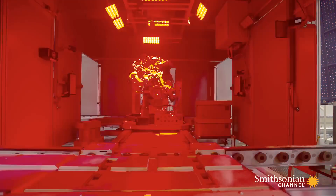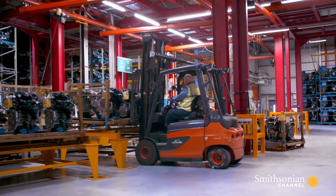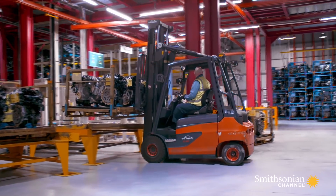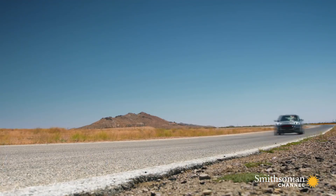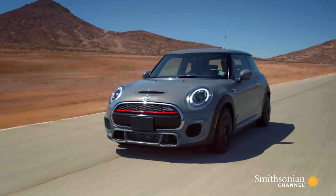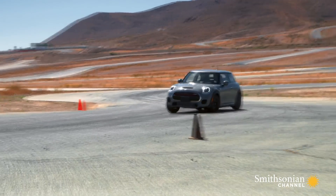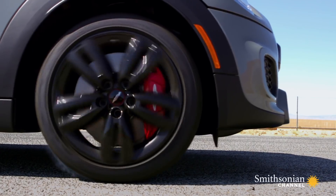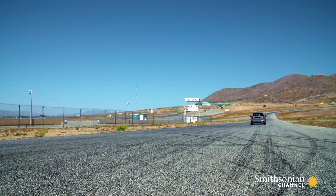A motor is now ready to be sent down the road to the Oxford Final Assembly Plant, where it will be delivered directly to the powertrain sub-assembly line. The JCW's 228 horsepower engine thrusts the machine from zero to 60 in six seconds flat, and offers a top speed of 152 miles per hour.